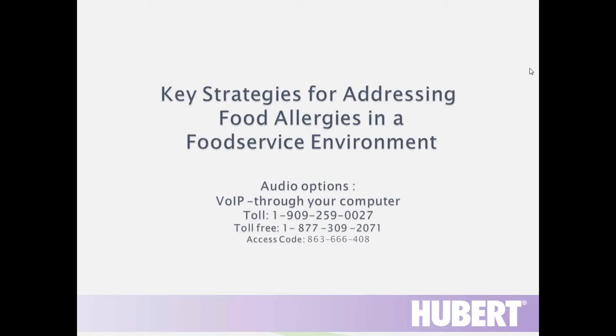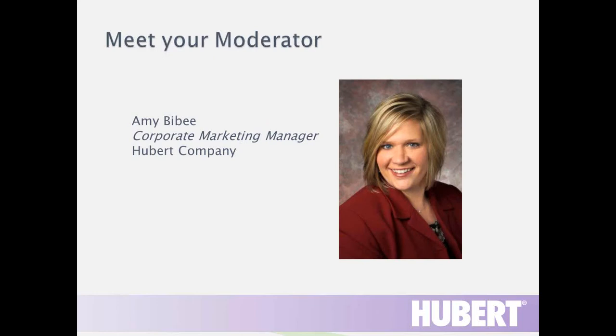Hello, everyone, and welcome to Key Strategies for Addressing Food Allergies in a Food Service Environment. I'm Amy Bybee, Corporate Marketing Manager for The Hubert Company, and I'll be the moderator for today's webinar.